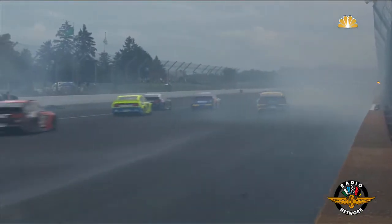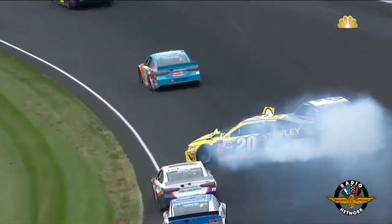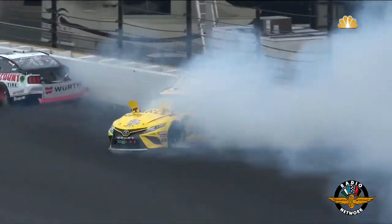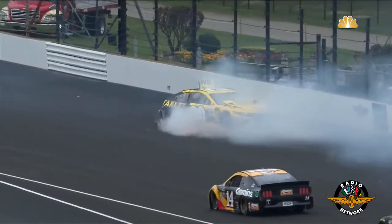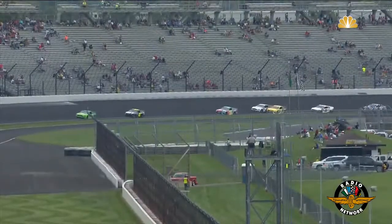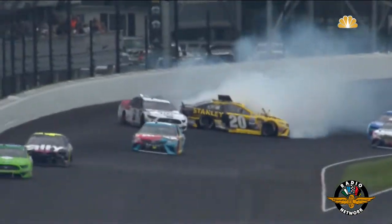Thank goodness — thank God — that that attenuator tire barrier was exactly where it was, because Keselowski was going to hit that at exactly the wrong angle. Once again, we watched the replay of Eric Jones getting loose underneath Brad Keselowski. He crawled out of his car under his own power, and thank goodness for that. But it was a really, really dangerous-looking incident — very easy to see why the commentator thought that car might have flipped, the way it literally nosed into that tire barrier and buried itself.